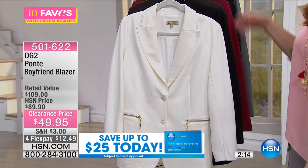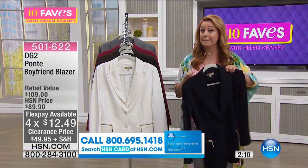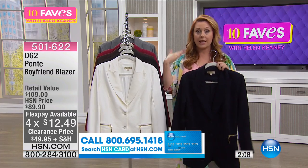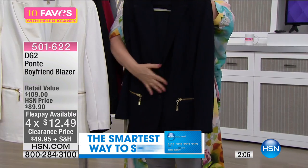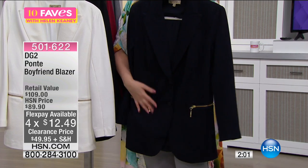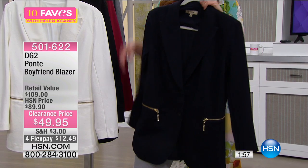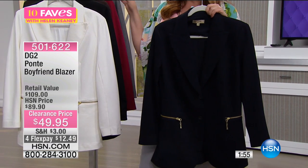You do not have to dry clean it. You may think, 'that's dry clean only and that's going to cost a fortune' — but you can hand wash it. I would button it up, put it back on the hanger, and let it dry that way. Put it on with a pair of your ponte jeans and it's just going to look fabulous.